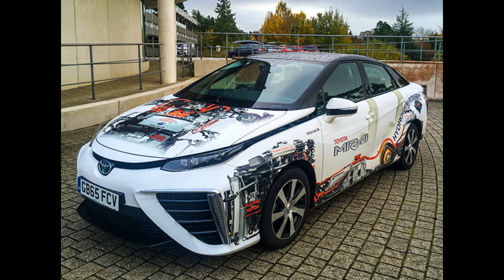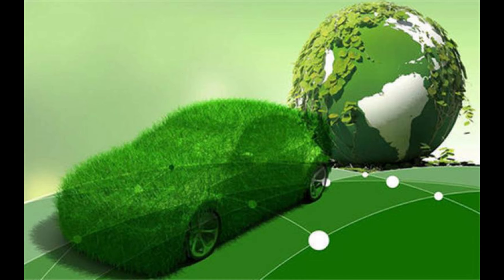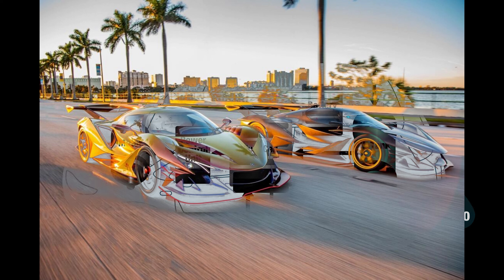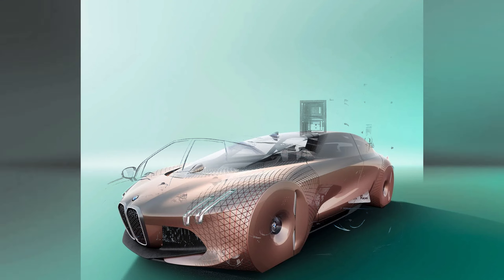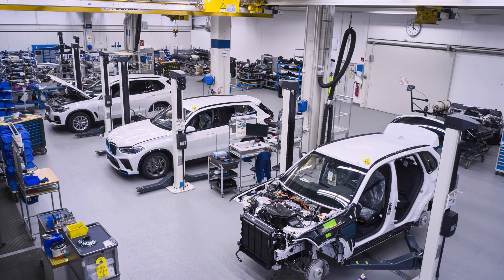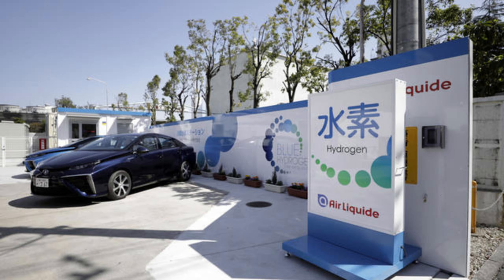Energy efficiency is a crucial aspect of hydrogen fuel cell technology, making hydrogen-powered cars capable of converting a substantial amount of hydrogen energy into usable electricity. Hydrogen fuel cells operate through an electrochemical reaction between hydrogen fuel and oxygen from the air, taking place within a fuel cell stack consisting of multiple individual fuel cells. One common type used in vehicles is the proton exchange membrane (PEM) fuel cell, which employs a solid polymer membrane as an electrolyte, allowing for efficient proton conduction during the electrochemical reaction.